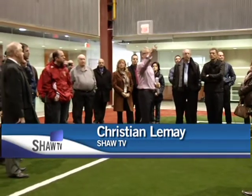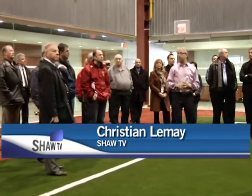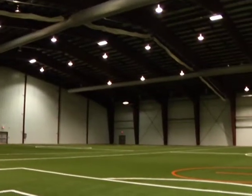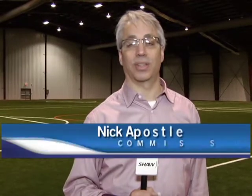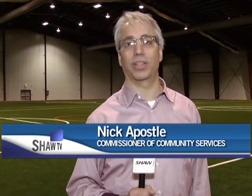Last week, the public was offered a sneak peek at the new West End Community Centre, a project that has been in construction since January 2011. We're really excited about the new West End Community Centre. This is phase one behind me that you can see — it's the indoor turf facility.